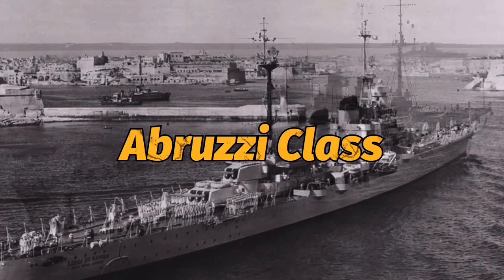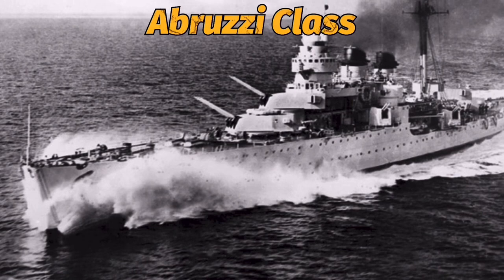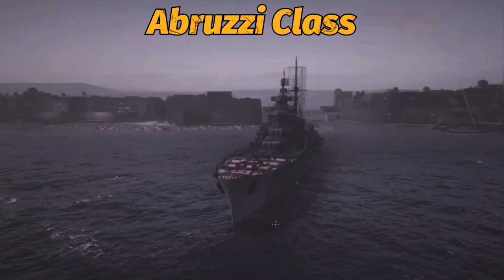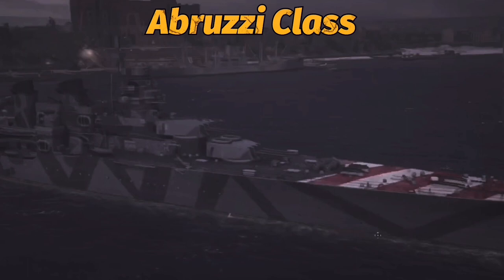The Abruzzi class. The two ships of the Abruzzi class represented the newest Italian 6-inch gun cruisers to serve in World War II. Since the end of the First World War, Italian light cruisers had been gradually transitioning from very fast but not very capable destroyer-killers into good all-around cruisers. The Luigi di Savoia Duca degli Abruzzi and Giuseppe Garibaldi were the final step in that evolution.